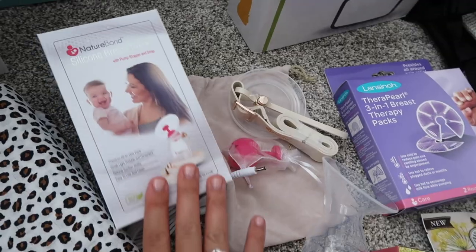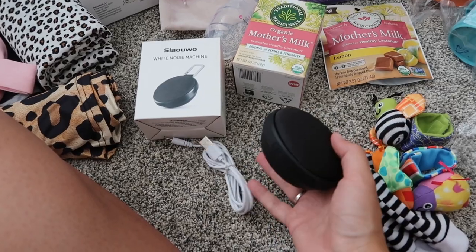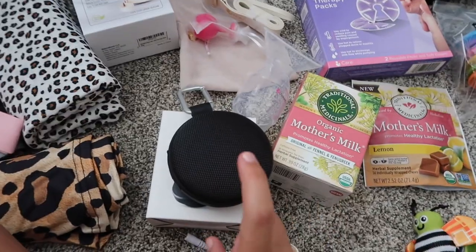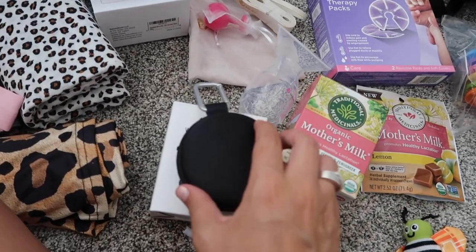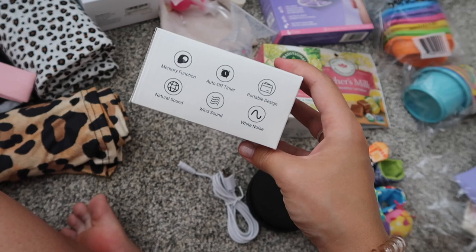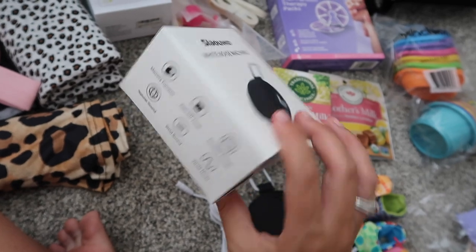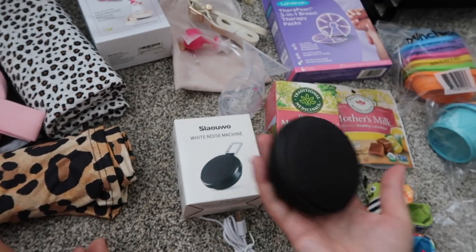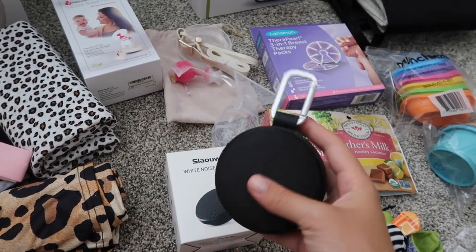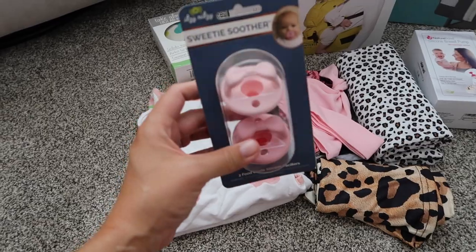This is a portable white noise machine — I didn't want a battery-operated one, so you charge it up. A white noise machine helps babies fall asleep by mimicking sounds they'd hear in the womb and drowning out other sounds in the house. This one comes with white noise, a couple of other sounds, and an auto-off timer. It's so small and compact I can clip it to the diaper bag or stroller, or move it room to room.